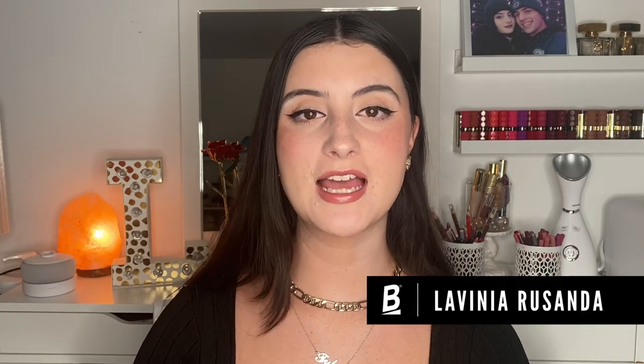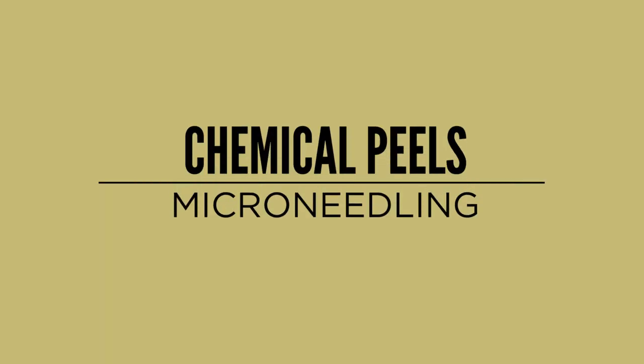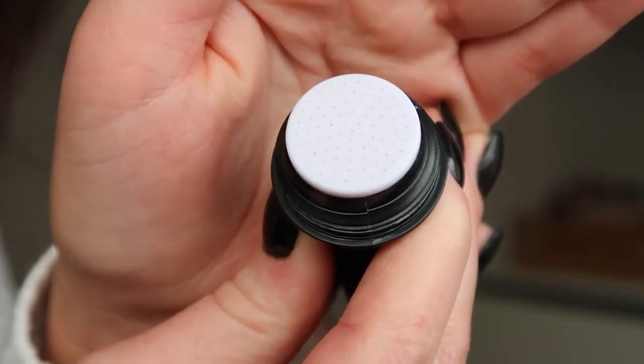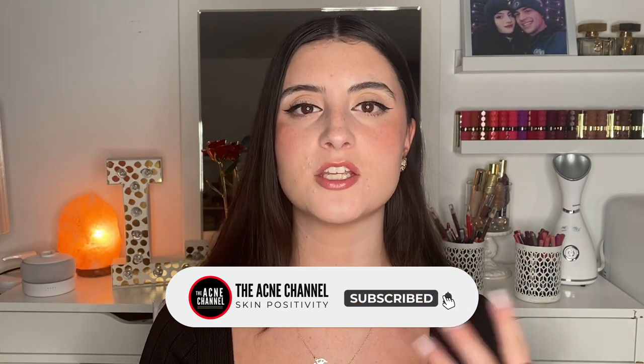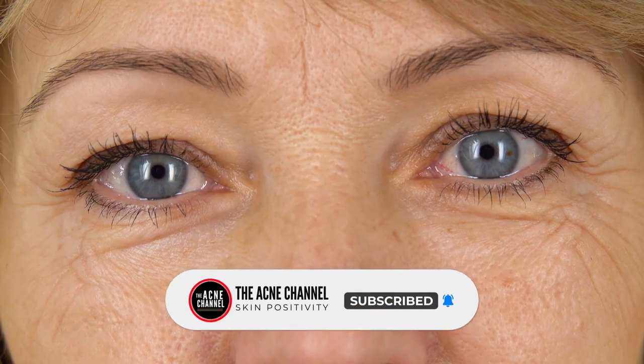Hey guys and welcome back to the acne channel. My name is Lavinia Rosanda and today we are going to be discussing chemical peels versus microneedling and which one is best for you. Now chemical peels and microneedling treatments are both commonly used to help with acne scarring, pigmentation, and kind of giving the skin a nice refresh. This can even help with fine lines in the skin.